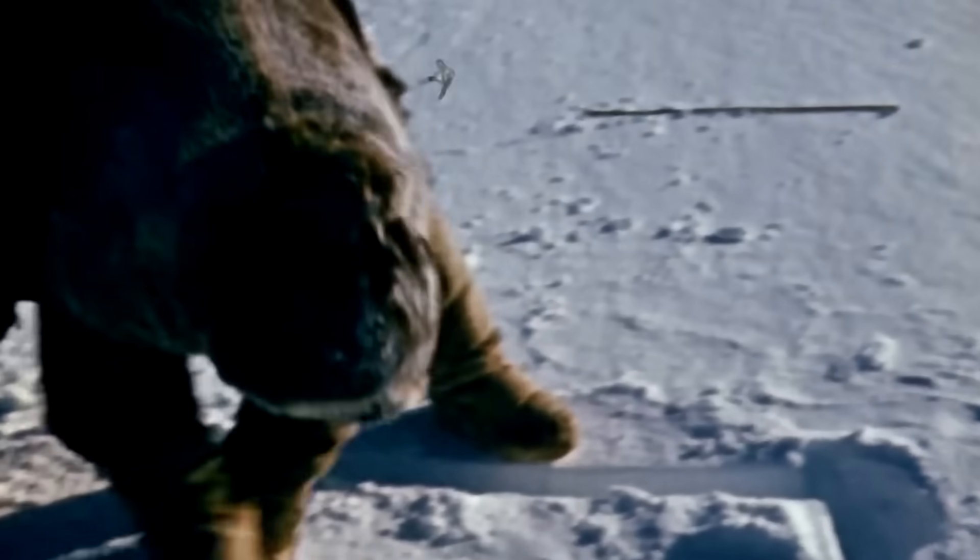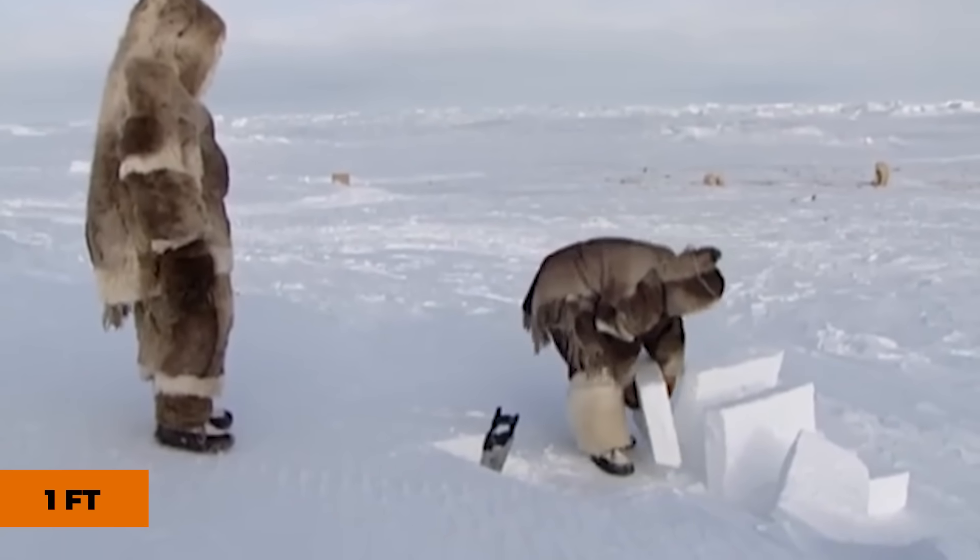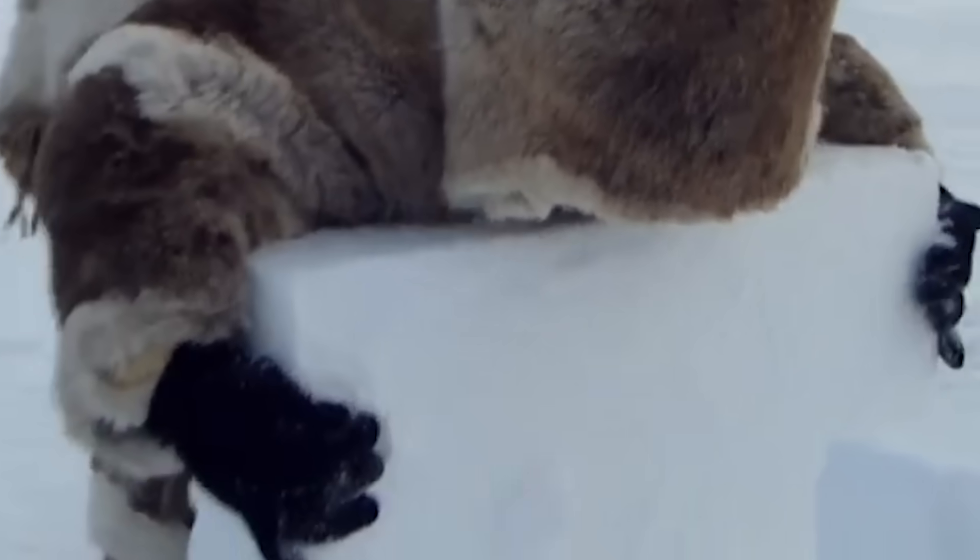The next step is cutting the snow blocks, and size really does matter. Traditional Inuit builders cut blocks roughly two feet long, one foot high, and eight inches thick. These aren't random measurements — they're carefully calculated to be both manageable to lift and strong enough to support the structure.